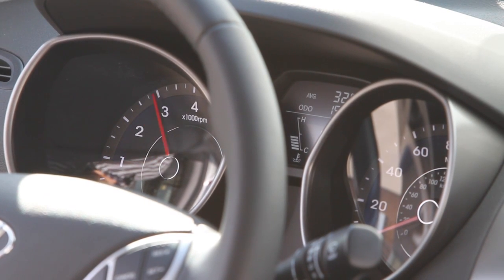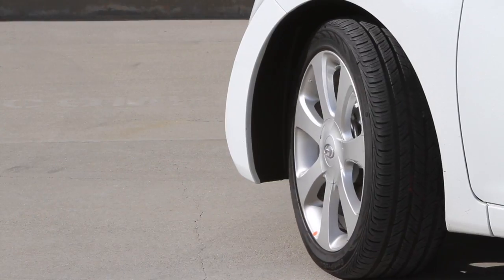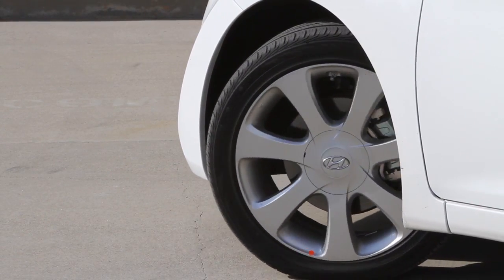With gas prices expected to rise as we head into summer, expect this efficiency to lure a lot of buyers into Hyundai dealerships.